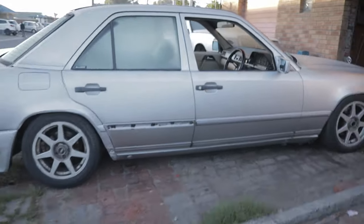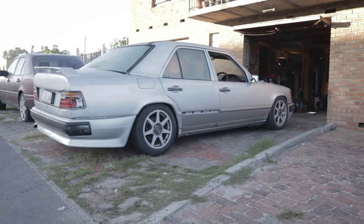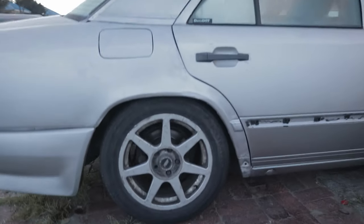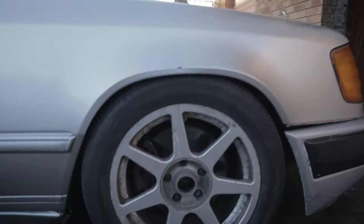Hey guys, it's early the next morning — just after eight. As you can see, sunrise and everything. Yesterday I fitted the wheels and got the arches rolled last night as well because there were some issues with the back of the car. This is what the car sits like now — as you can see I'm basically almost tucking, and in front I am definitely tucking.